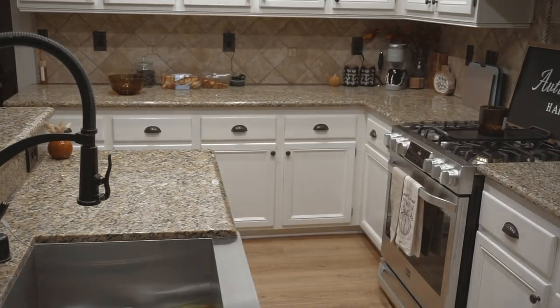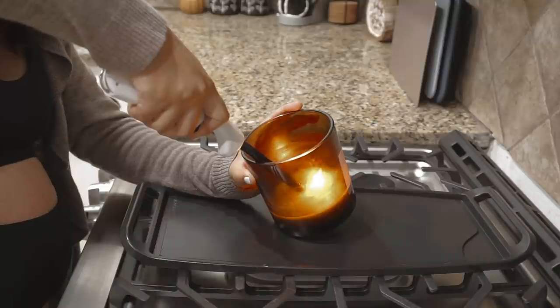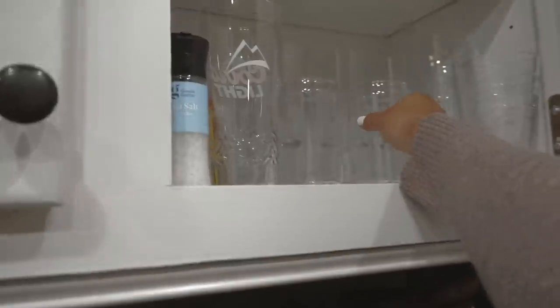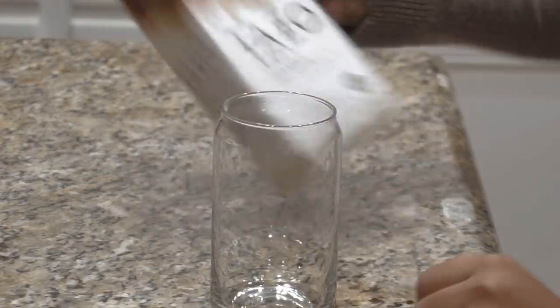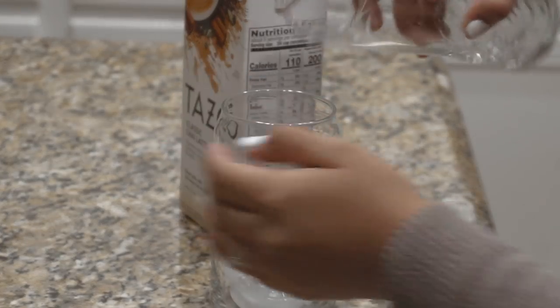To set the mood downstairs, I went ahead and turned on my candle that I have down there. To start off my night I'm going to make myself some chai tea latte instead of coffee — no worries, I am going to be making coffee later tonight when I'm ready to sit down and relax. For now, since I'm moving around, I'm going to be using this Tazo Classic Chai Latte that I picked up at Target.